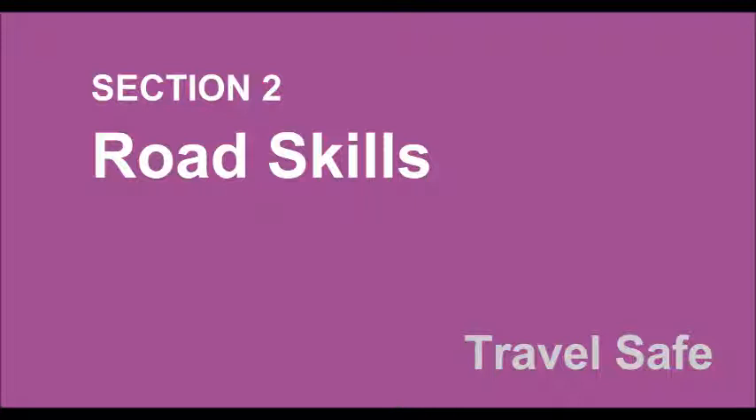Traffic islands. A traffic island can help you to cross the road. You must cross each side as if you are crossing two roads, and look left and right while doing this. Remember, cars do not have to stop for you when you are crossing at a traffic island.